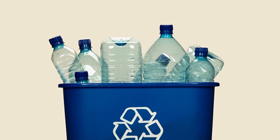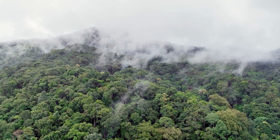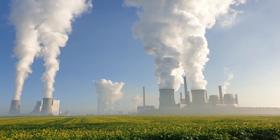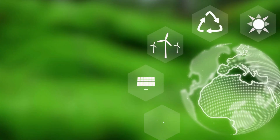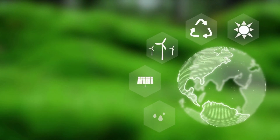Carbon capture is a collection of experimental technologies that aims to absorb and store greenhouse gases, either at the site of combustion or from the atmosphere. The fossil fuel business has actively pushed this technology, but it hasn't yet lived up to expectations.